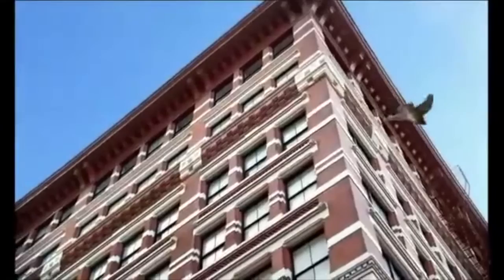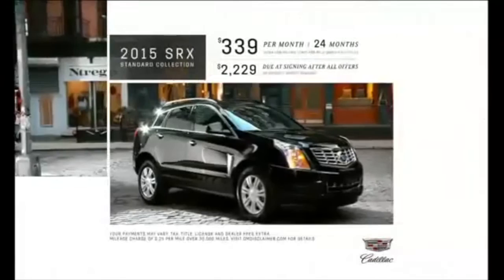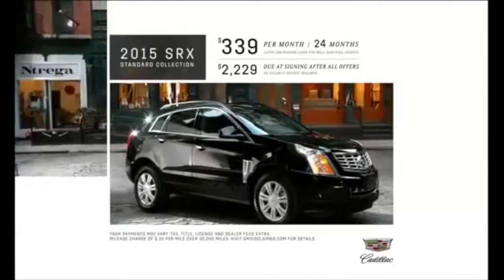A new season brings a new look — a chance to try something different. This summer, challenge your preconceptions and experience a Cadillac for yourself. Take advantage of our summer offers: the 2015 Cadillac SRX, a crossover with space, safety, and style. Lease this from around $339 per month.